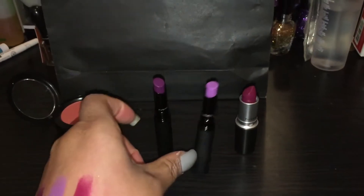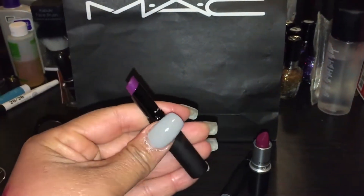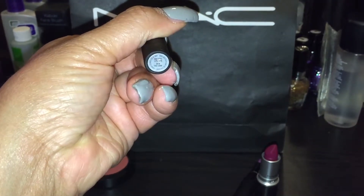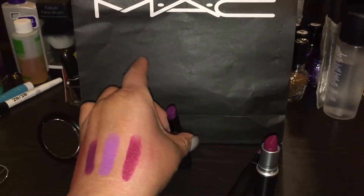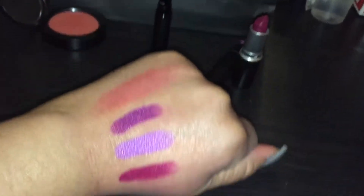Then this lippy I picked up right here — it's this really gorgeous purple. And this is called On The Look. It's a matte tint lipstick. And I also swatched it right there.